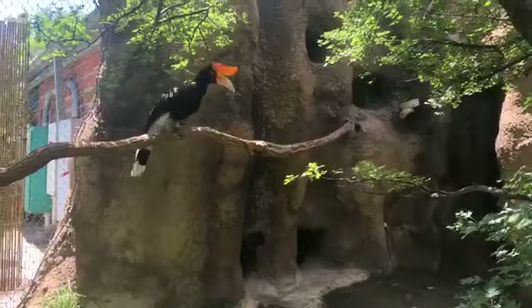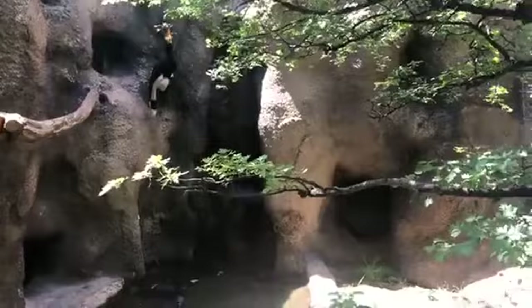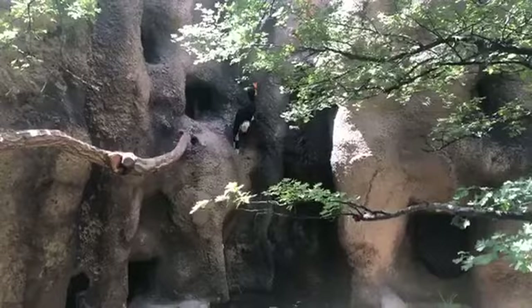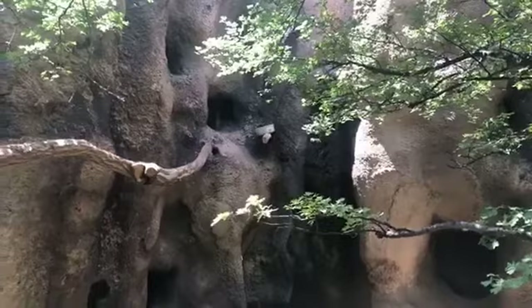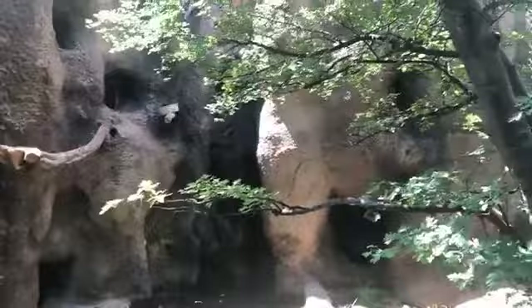Nancy wants to know their average wingspan. Their body length is around three feet. Wingspan is a great question — as a rough guess it's probably in the six-foot range, but don't hold me to that one!